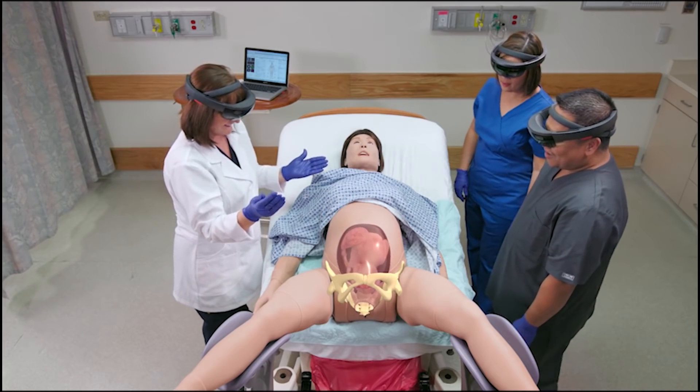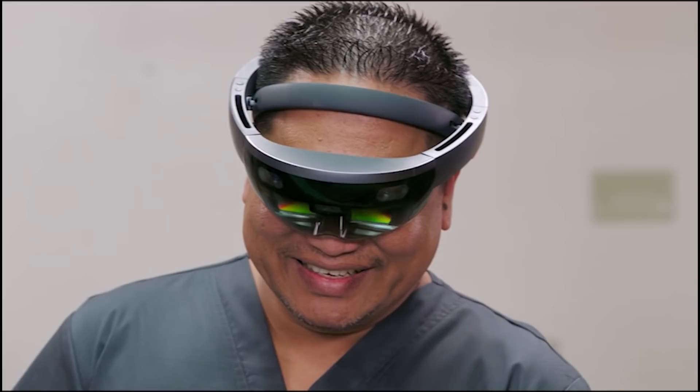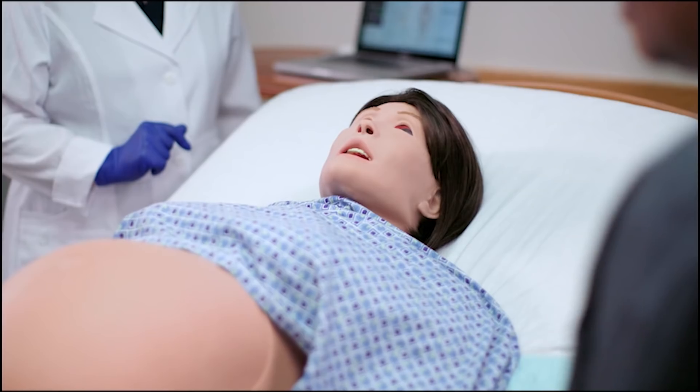Integrating HoloLens and holograms into a physical patient simulator — the group is going to be understanding the same reality. So now the instructor can really focus on how to manage a complication. This is the future of healthcare education.